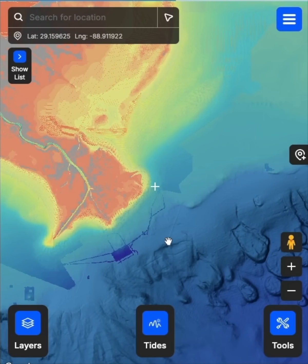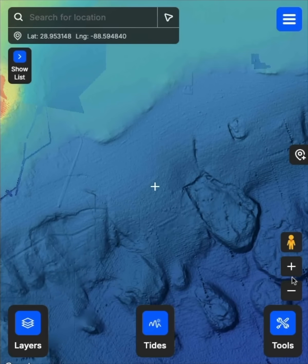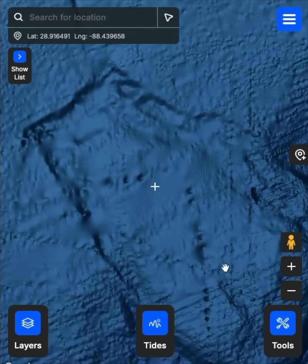This is in the Gulf of America off the Louisiana coast, but I was doing a video and I just kept digging deeper and deeper in here, and I was just like, this is just crazy the amount of detail here.